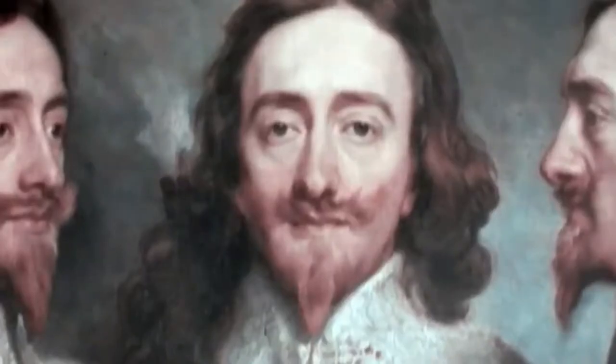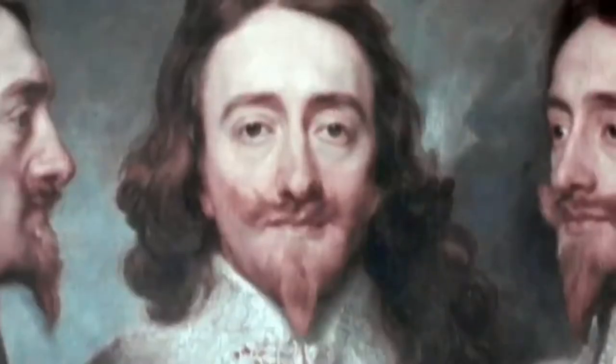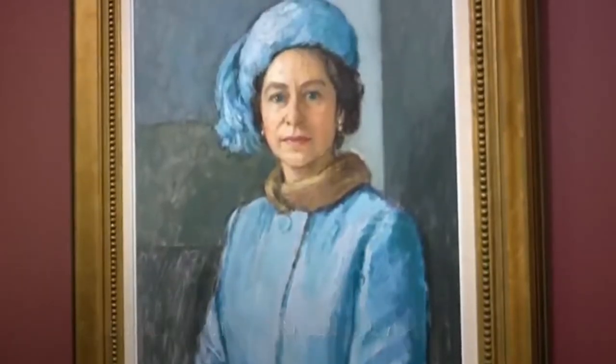With some 7,000 paintings, a vast number are royal portraits, and one face appears time and time again — our Queen, Elizabeth II. More than a hundred artists have painted the Queen, and very often the occasion for a portrait, whether painted or photographic, has been some memorable occasion.